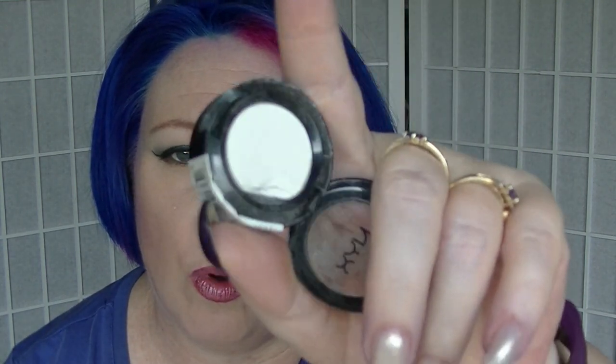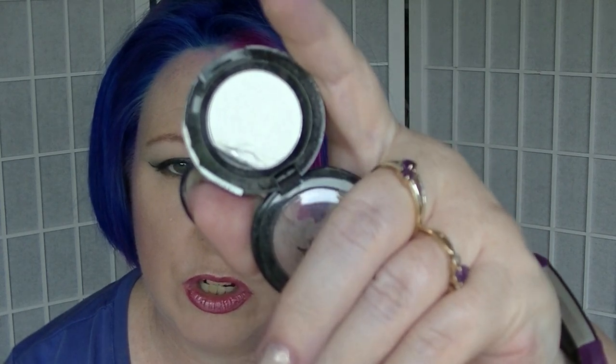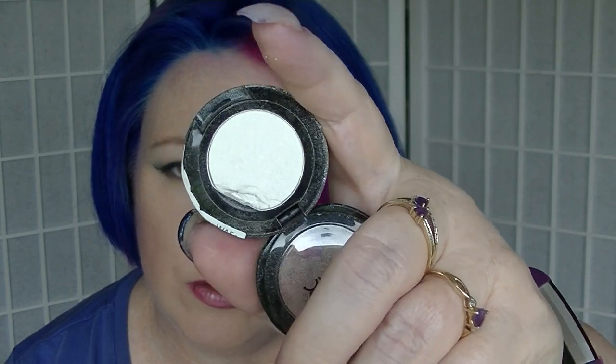For April I also picked Diamond, and I picked Diamond Lust from NYX, which is just a plain shimmery white eyeshadow. I very much doubt I'll get this finished this year.